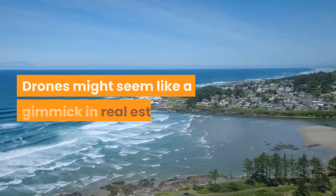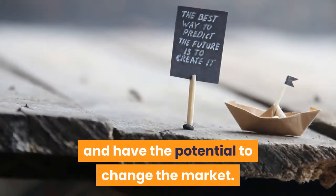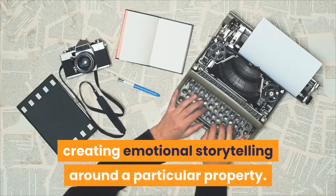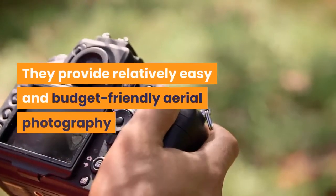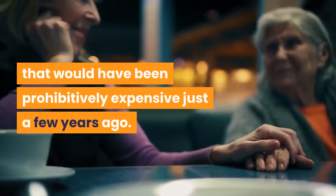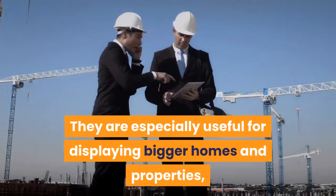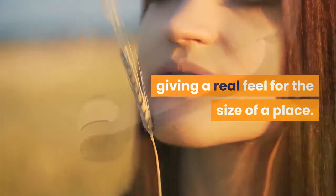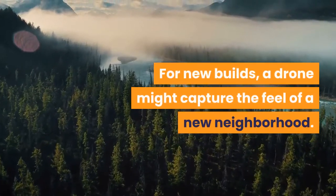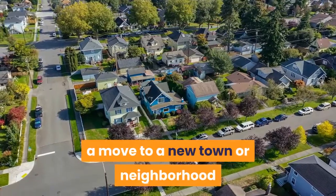Drones: drones might seem like a gimmick in real estate, but they aren't going anywhere and have the potential to change the market. Digital multi-perspective site visits are now possible, creating emotional storytelling around a particular property. They provide relatively easy and budget-friendly aerial photography that would have been prohibitively expensive just a few years ago. They are especially useful for displaying bigger homes and properties, giving a real feel for the size of a place. For new builds, a drone might capture the feel of a new neighborhood, and could also help people considering a move get a feel for the area before visiting.